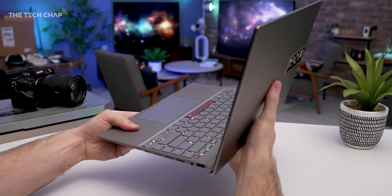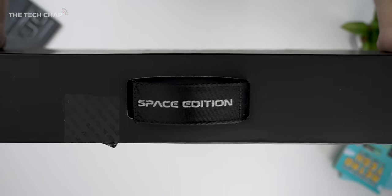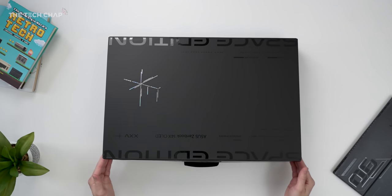You've got your regular ZenBook 14 OLED and then you've got this, which shares many of the same features but takes it a step further — the 14X OLED Space Edition. And this isn't just some fancy limited edition with a fresh coat of paint; it's actually a step up, although the first thing you'll notice is the packaging and the design.